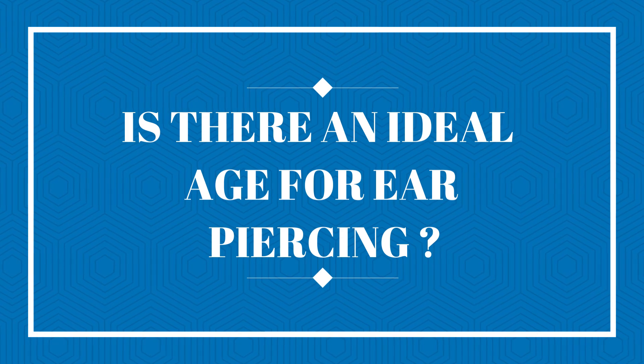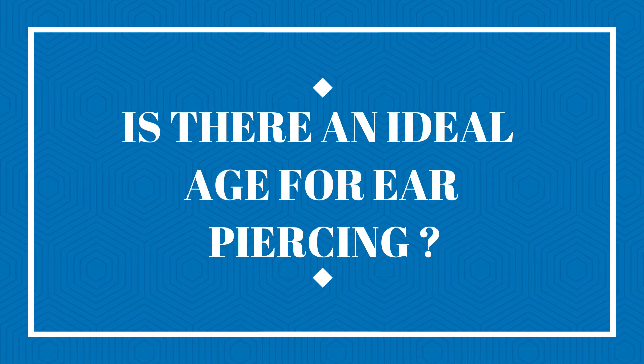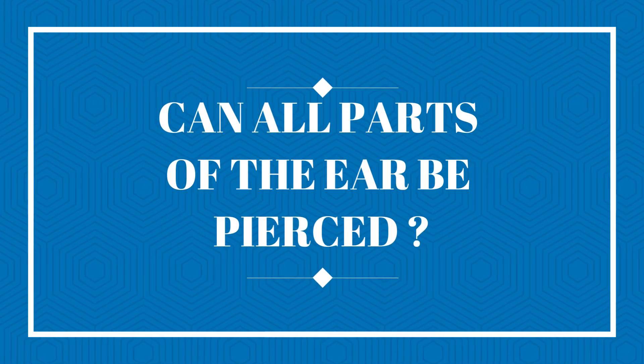Very often if you try to remove it beforehand, you would have noticed how the earring hole shrinks, making it difficult to change the earring. Ear piercing can be done at any age, starting from infancy and early childhood. Almost all parts of the ear can be pierced — the ear is divided anatomically into several parts and there is no part of the ear that cannot be pierced.